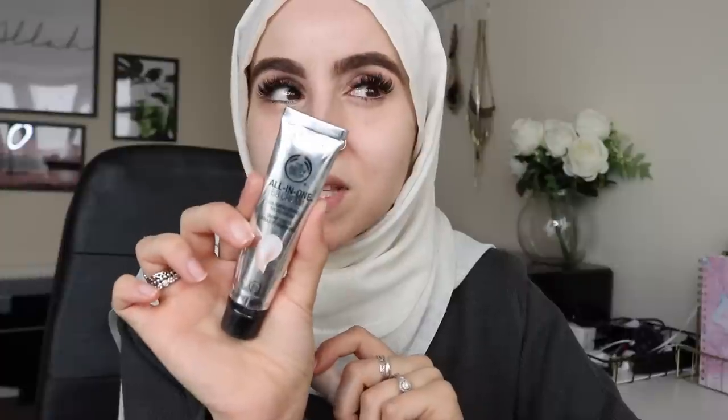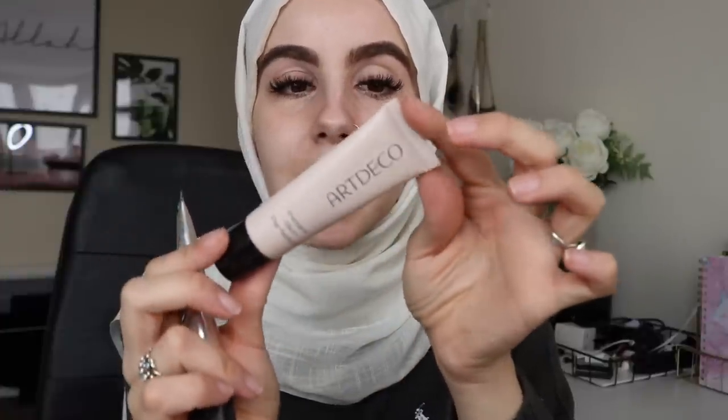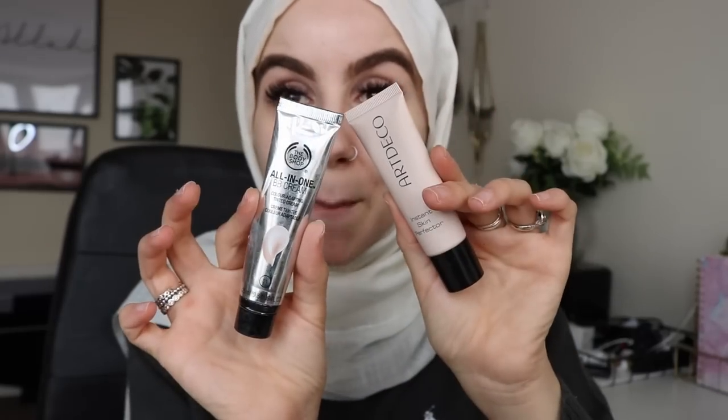Now I'm moving on to the base. For summer, I like to go quite light on my skin — I don't like to wear anything heavy or thick, especially when it's hot outside. What I usually do is mix the All-in-One BB Cream from the Body Shop in shade 01 with the Instant Skin Perfector by Art Deco. I mix the two together to make some sort of paste and apply that on my skin — it gives a light tint and some color, makes my skin look glowy and put together.